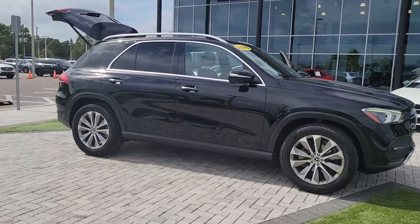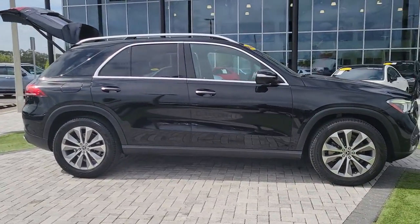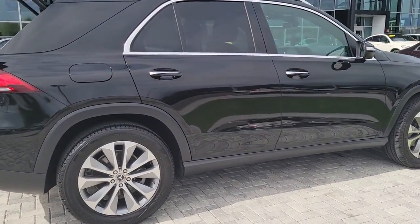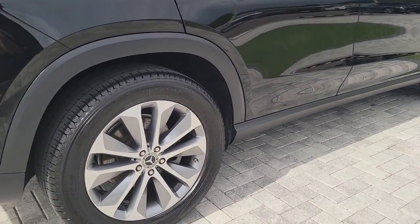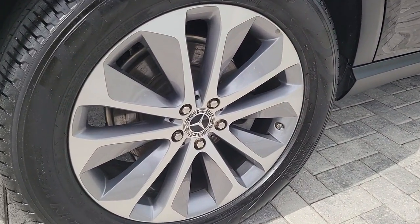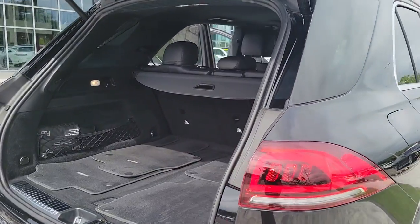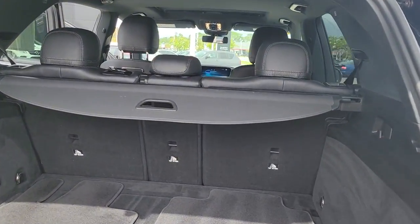Look no further than the 2020 Mercedes-Benz GLE. With less than 45,000 miles on the odometer, this vehicle stands out from the rest. This meticulously crafted GLE SUV delivers confidence through safety, pleasure through luxury, and pure delight through powerful performance.